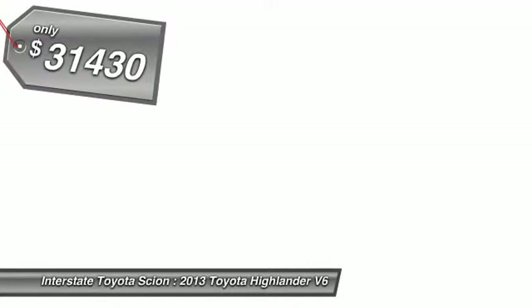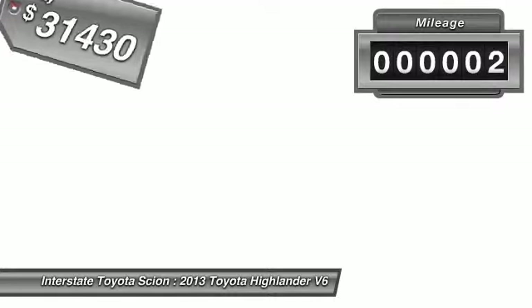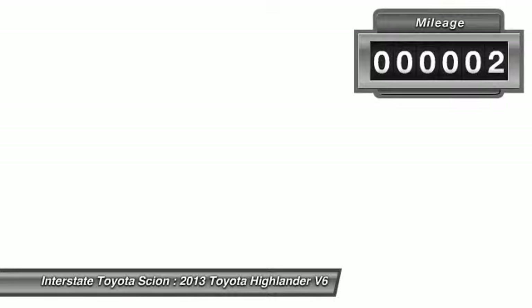A 2010 top safety pick, the Highlander is where substance meets style. And it's priced below $35,000. This vehicle has less than 100 miles. Come see the car for yourself.